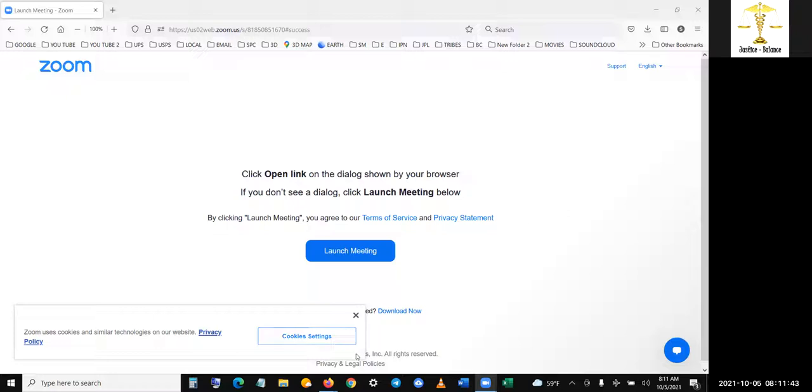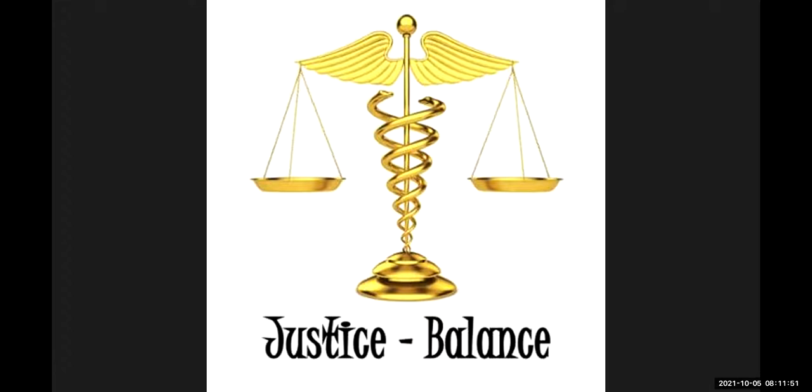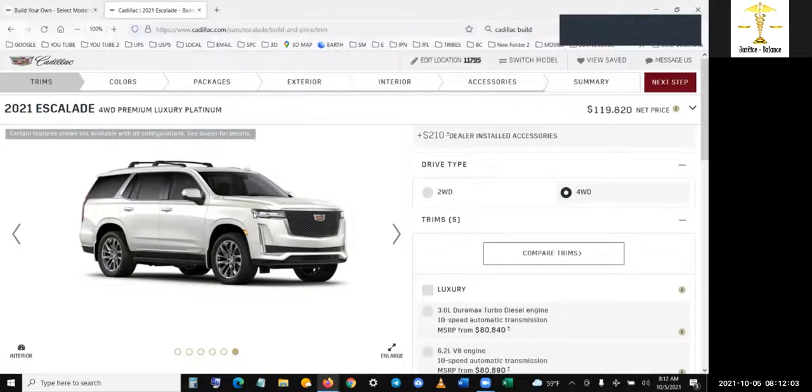I'm just going to make this video quick because I'm going into an appointment at 11 o'clock. I ordered a Cadillac back in March or April. Let me make sure my mic is unmuted and I'll share screen here. I'm going to show you guys what I'm doing. This is just one vehicle — I'm going to probably buy 10 or 20 of these.